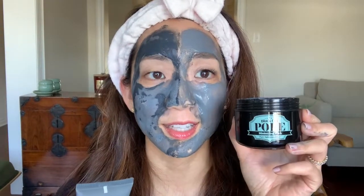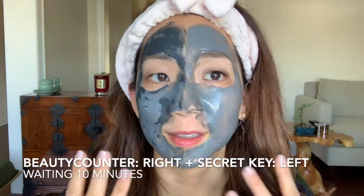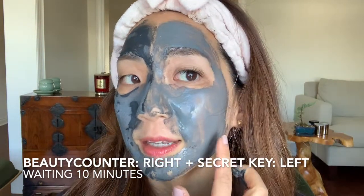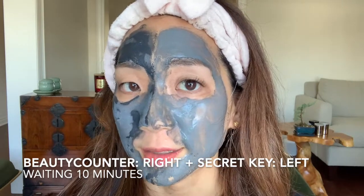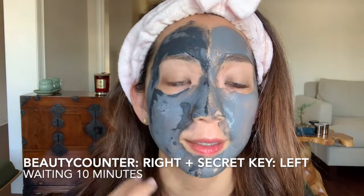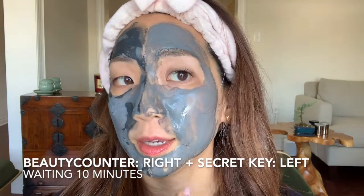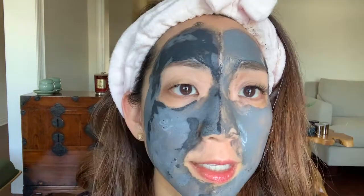Here I have the two different masks on my face — Secret Key on this side and Beauty Counter on this side. As they're hardening, I can tell you how each feels: this side with Beauty Counter is a little bit more flexible and not as hard, while the Secret Key side has really hardened into a very thick mask. The Beauty Counter also has peppermint oil, so I can feel a little tingle. The Secret Key has more of a smoother finish and doesn't feel as tight. I'm going to wait 10 minutes and then give it a good wash.